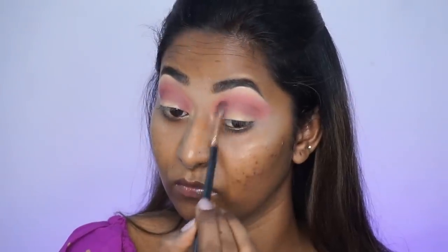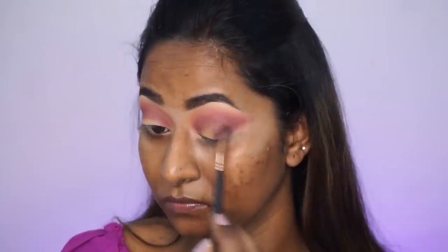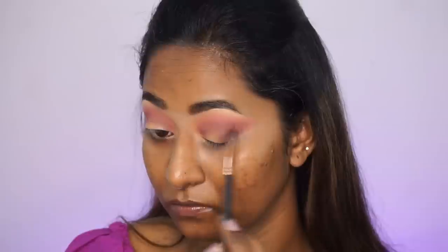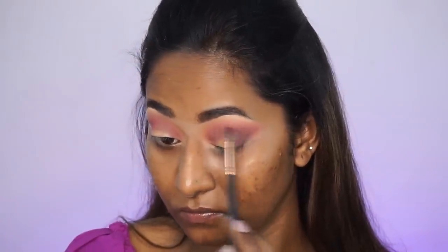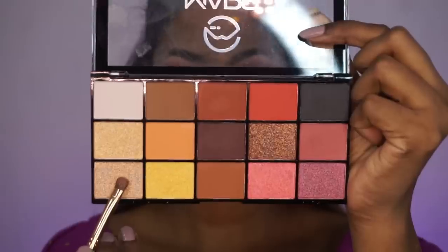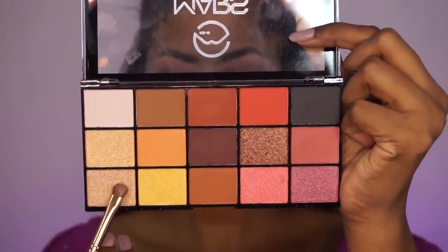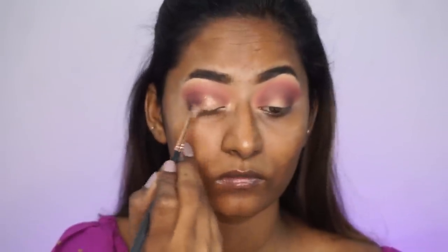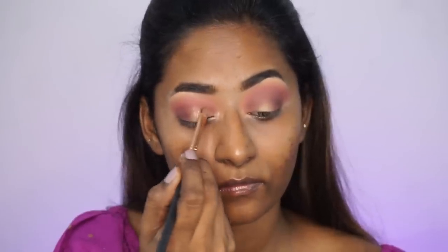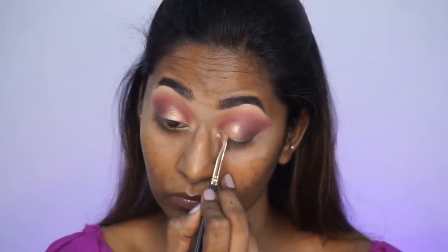This Mars Eyeshadow Palette is really, really nice. It has a lot of pigmentation, blends nicely on the eyes, and the shimmers as well as the mattes pop on your eyelids. I'm using the same eyeshadow to define my outer V as well. Then I'm taking the beautiful shimmery champagne gold eyeshadow on a flat eyeshadow brush and applying it close to the inner corners of my eyes and on the center of my eyelids, keeping it under the crease area.